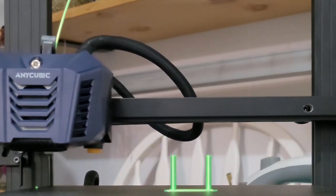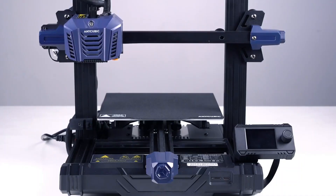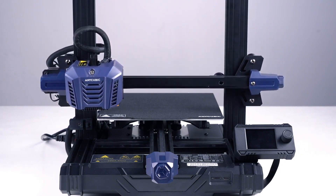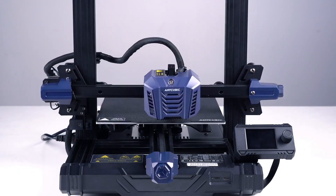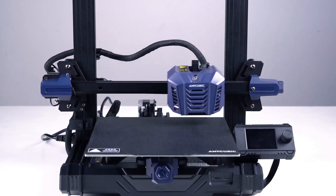Additionally, the printer has a built-in air filtration system, silent operation, and built-in Wi-Fi connectivity. The Anycubic Cobra Neo is a great choice for those looking for a high-performance, versatile, and user-friendly SLA 3D printer that can produce highly detailed and precise prints without breaking the bank.